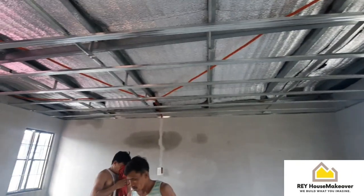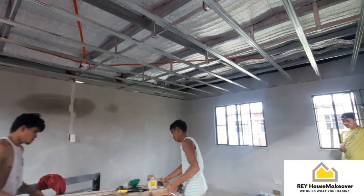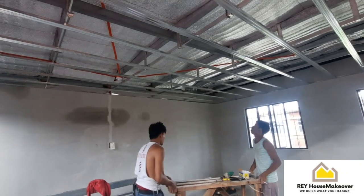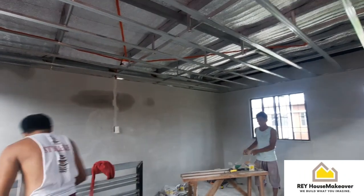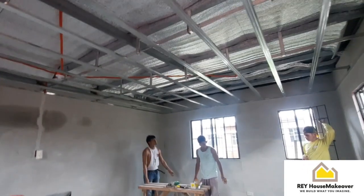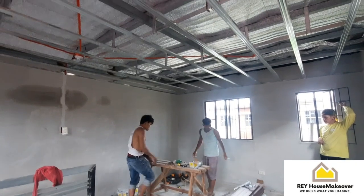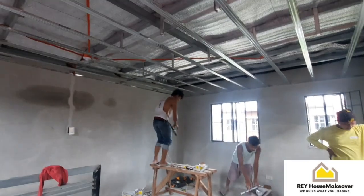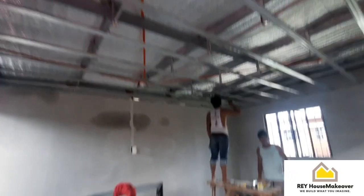Ayan yung cornisa — maglaragay tayo ng cornisa dito. Bali dito may instruction naman na si sir: apat na pin lights, isang center light, dalawang kwarto. Meron tayong pinaka-hallway dito — inunan na namin yung hallway. Itong pinaka-railings dito, para in case na mag-tiles kami. Nakapag-welding na kami. Continue lang yung pag-alagay nila ng mga bracket — parang support sa pinaka-kisame.